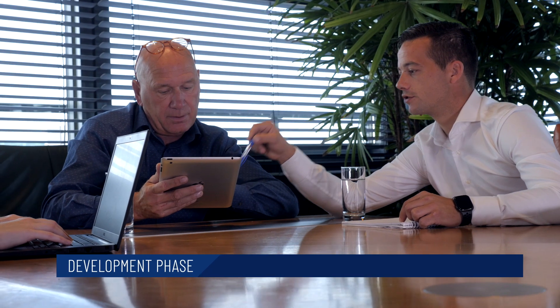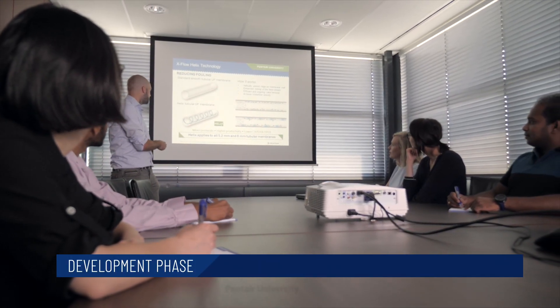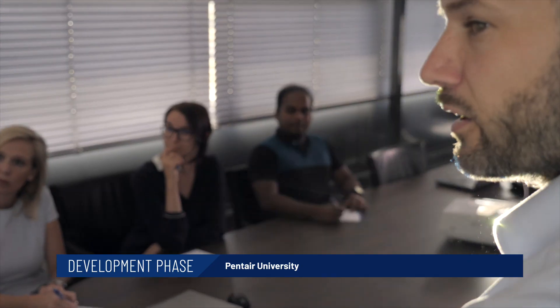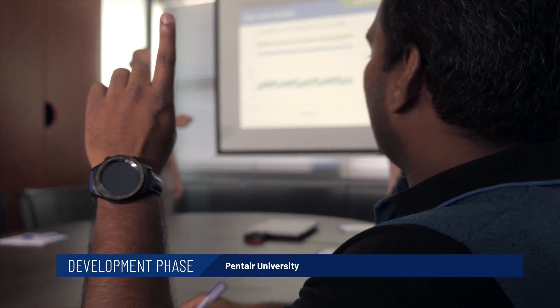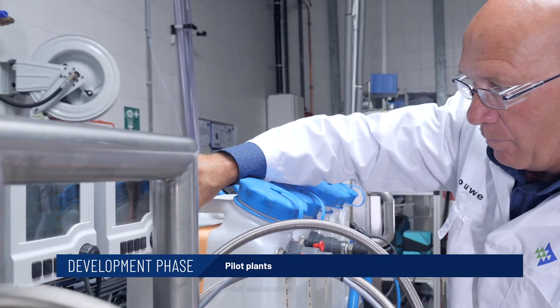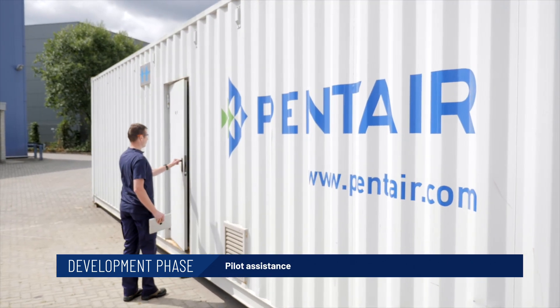Membrane Plus also helps our partners with project-specific challenges. Our membrane experts offer extended practical support. Pentair University provides comprehensive training to brush up the knowledge of your team. We offer a quick and efficient way to develop abilities and become an expert. We provide plug-and-play pilot plants and piloting assistance that allows extensive testing of any desired requirement.